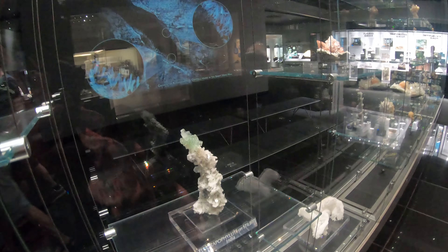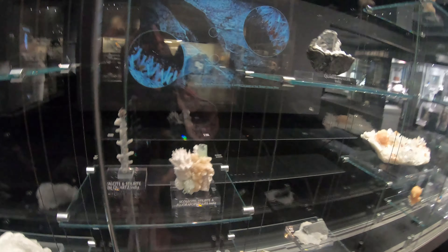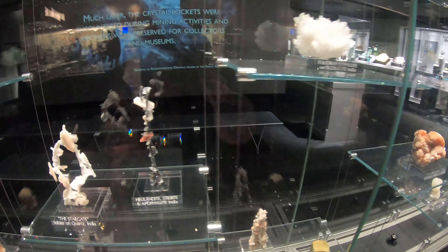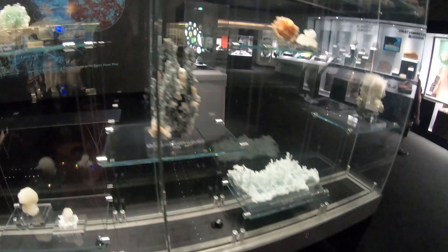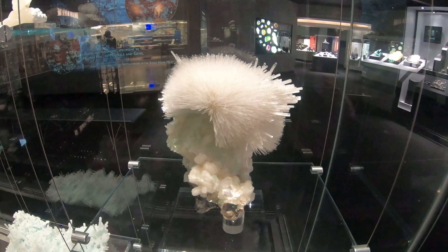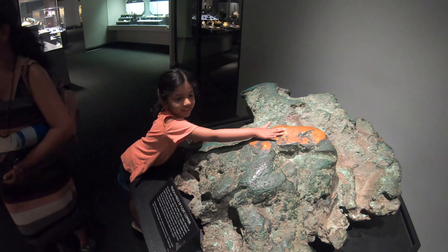Oh that's cool. Wait, what was that? That one right there that was like white — it looked like an enchanted forest with snow and trees. Oh these are spiky. I'm touching copper, which is the orange one.